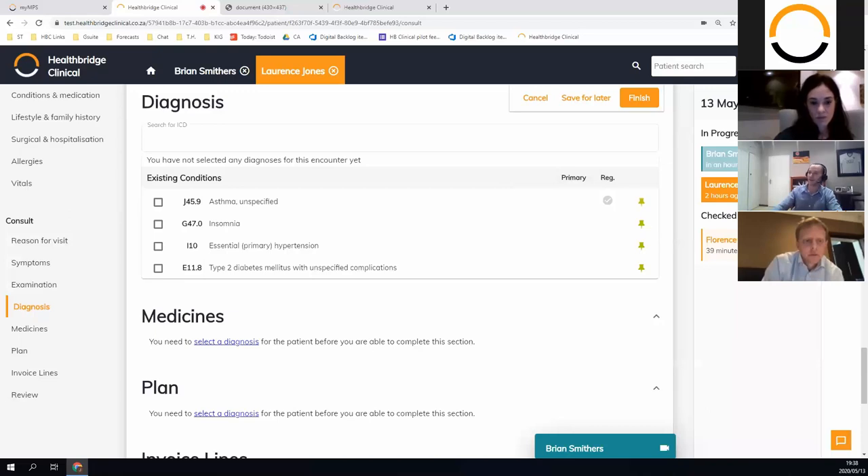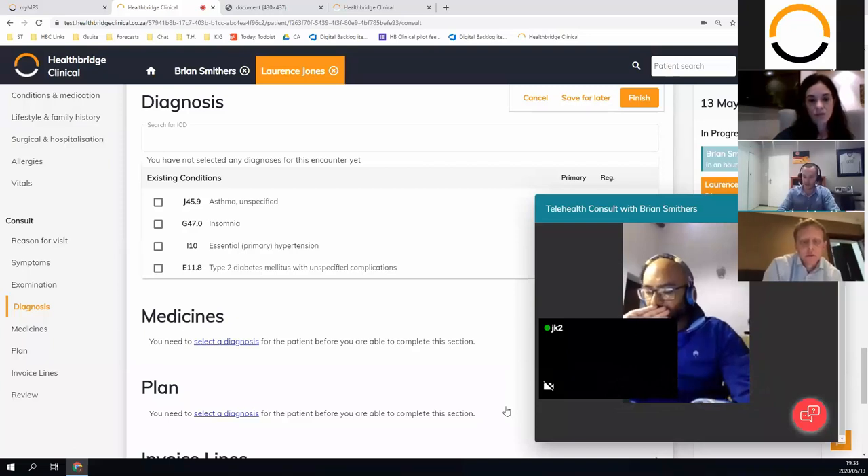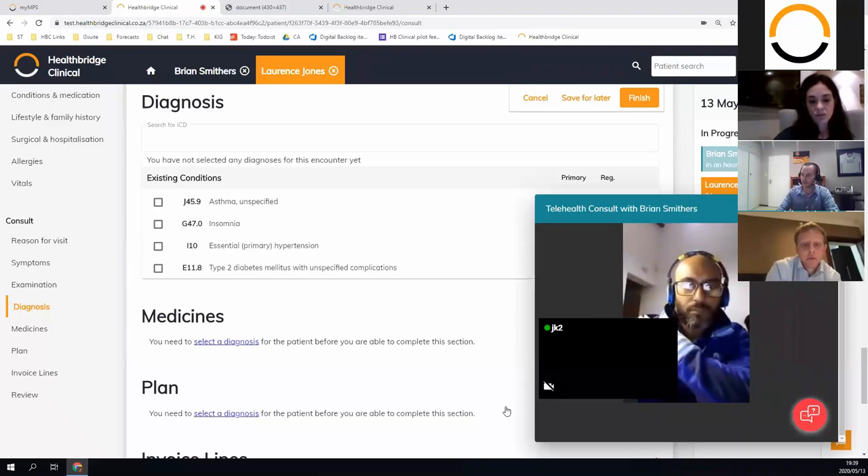These little things we've built in — seeing that it's red, that the patient's waiting, that the appointment is in an hour, that Florence is waiting and her appointment was 39 minutes ago — all of that is managed. That is something that needs to be considered when choosing an EMR. There are great standalone solutions, but it's really important to have seamless workflow with your admin person and front staff, otherwise you're going to have to manage that on your own.